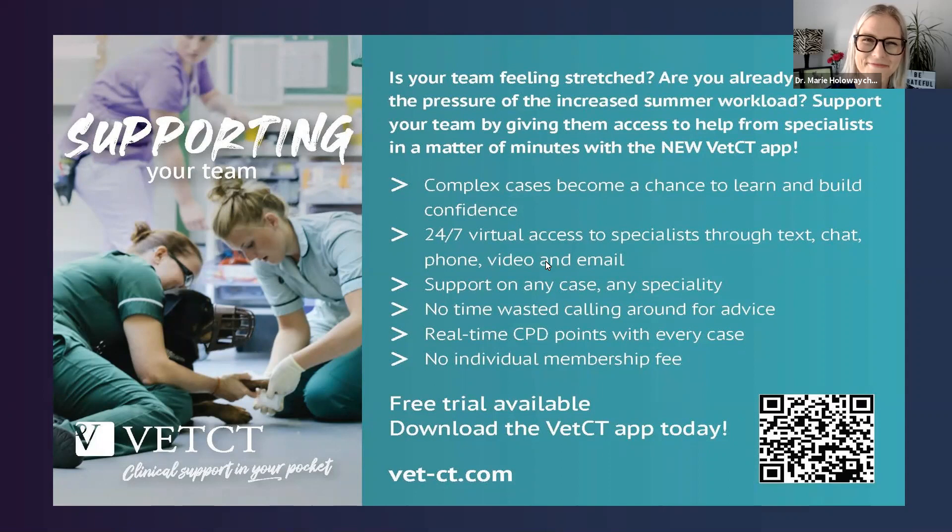Thanks, Marie — awesome. Thanks so much, everybody. Thank you everyone for attending. If you want to see the session again, the recording will be available on our website and also on the YouTube channel shortly. Keep an eye out for our future sessions — the next one is at seven o'clock UK time next Wednesday the 7th of July with Dr. Anna Nemec, offering a dentistry session. We look forward to seeing you next time. Thanks, bye bye.